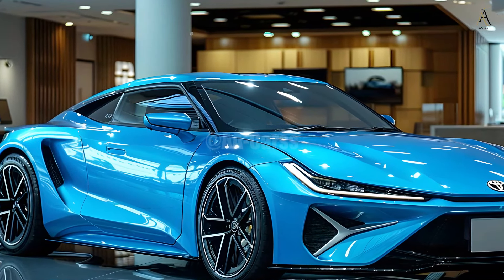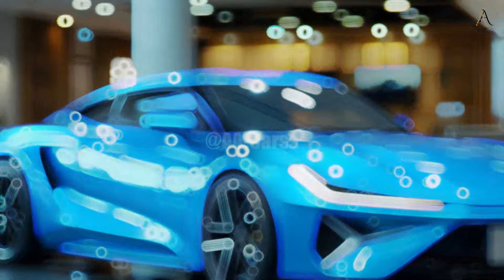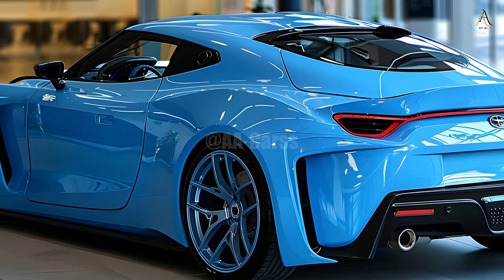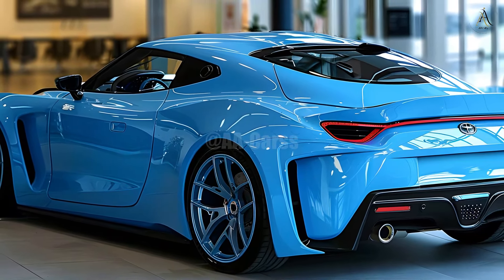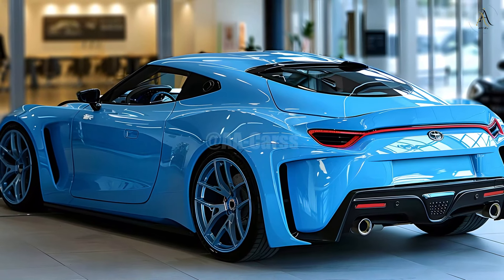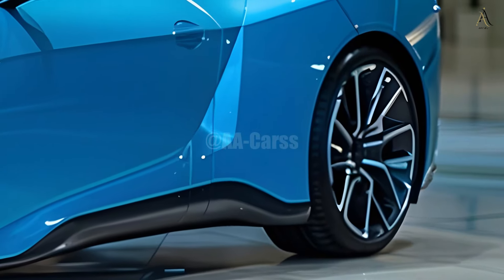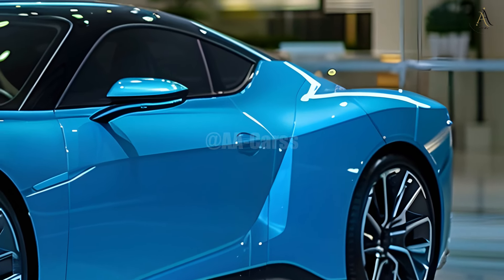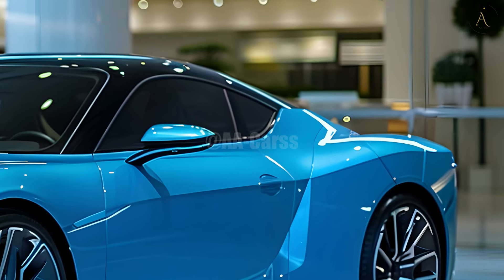The 2026 MR2 will without a doubt be an incredibly competent and nimble sports car. The suspension and chassis have been fine-tuned so the vehicle is much more responsive and precise for the driver. Many are hoping that Toyota's long tradition of producing exciting sports vehicles would be continued with the new MR2.